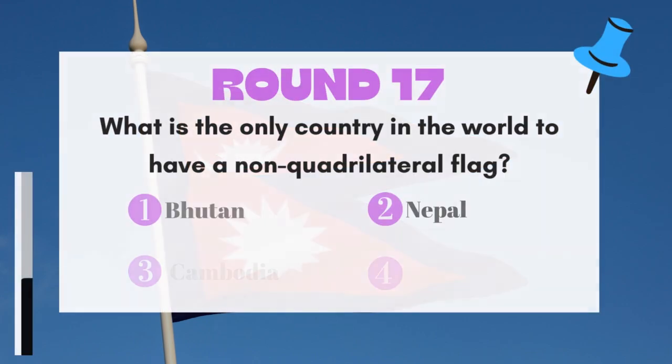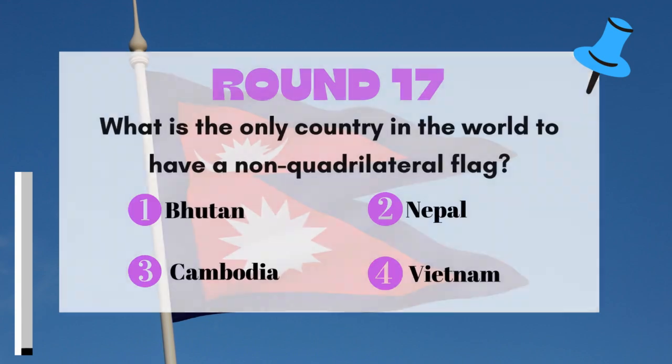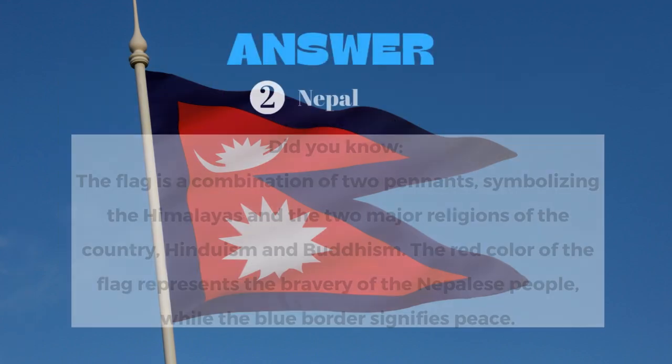Round 17: What is the only country in the world to have a non-quadrilateral flag? The answer is Nepal.